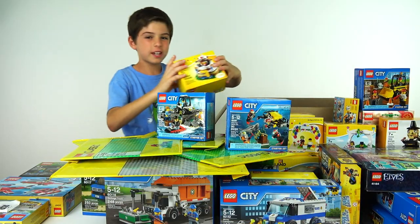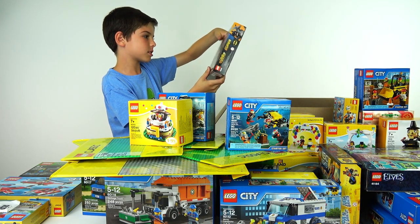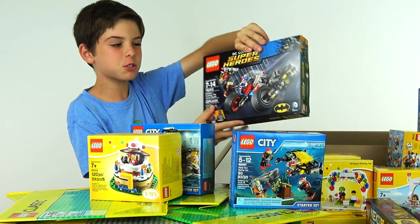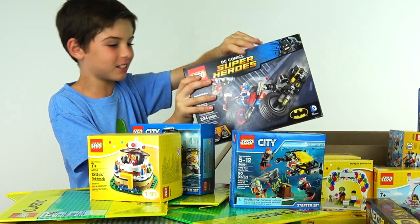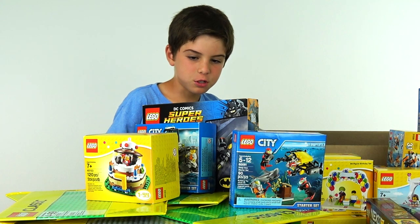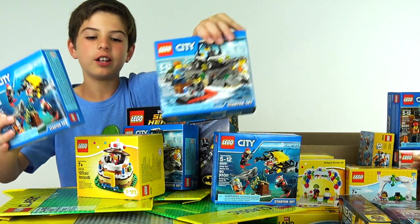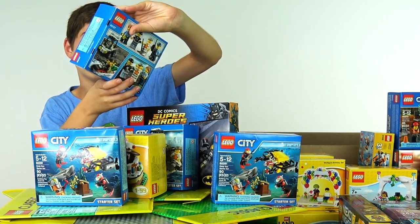Another birthday cake. Let's get a superhero set — Batman Gotham City Cycle Chase. It comes with Deadshot. He's very cool — comes with a big bazooka. Another Deep Sea and Rock Island Starter Set, Prison Island.